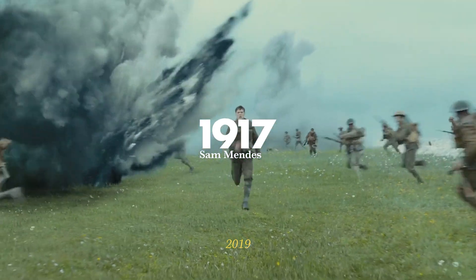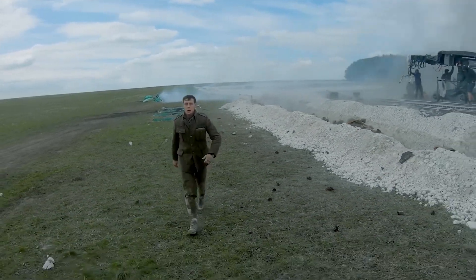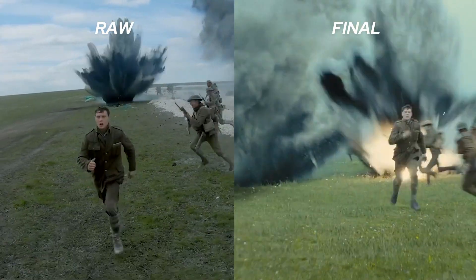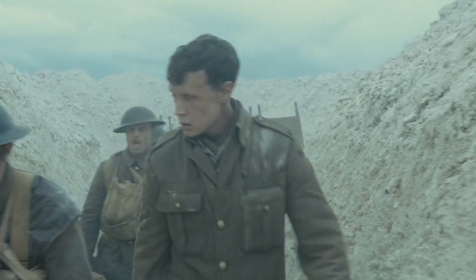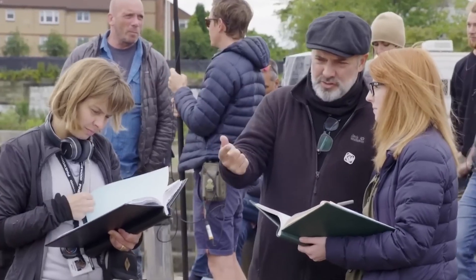One of the most famous modern examples of a long take in cinema is in the film 1917, directed by Sam Mendes. The entire movie is crafted to look like it's taken in one long continuous shot — but it's actually not. We were all lied to. It's all an illusion, all movie magic: quick camera movements hiding behind random objects and some incredible editing.